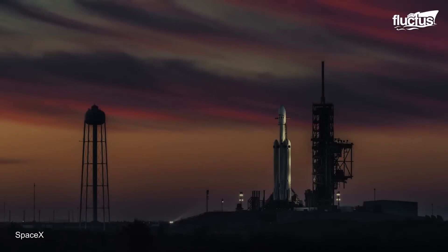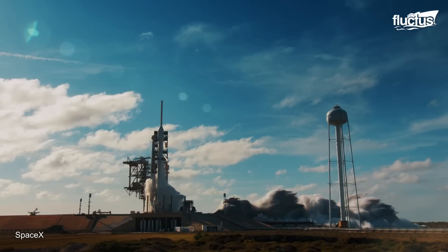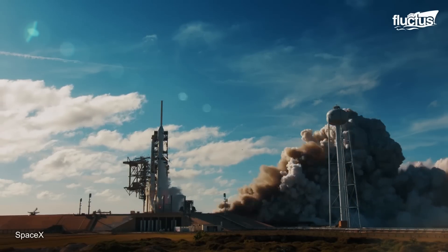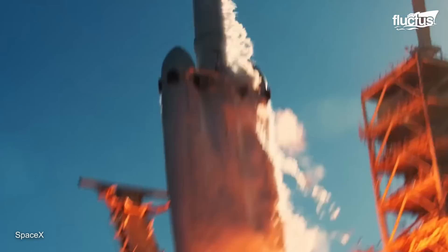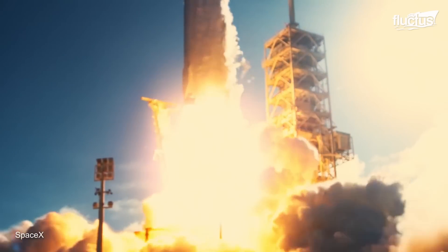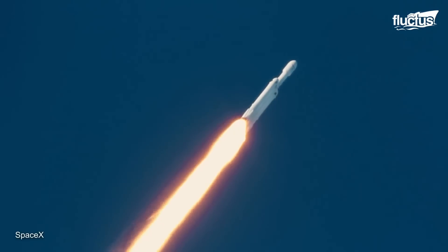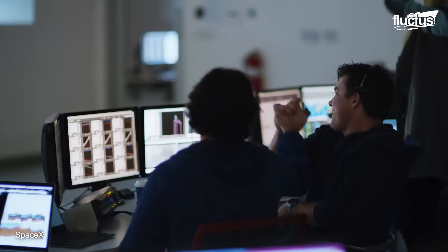To display the enormous power of the Falcon Heavy, Elon Musk launched a Tesla Roadster into space with a mannequin dubbed Starman. Now circling the sun, the automobile and its passenger highlight the rocket's capacity to carry heavy cargo far beyond Earth's orbit.